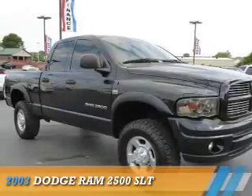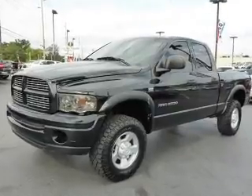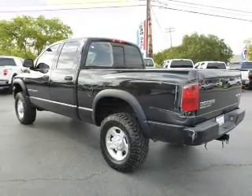Presenting the 2003 Dodge Ram 2500 Grabbed Life by the Horns. It's powered by 4-wheel drive, a 5.7-liter, 8-cylinder engine, and a 4-speed automatic transmission.